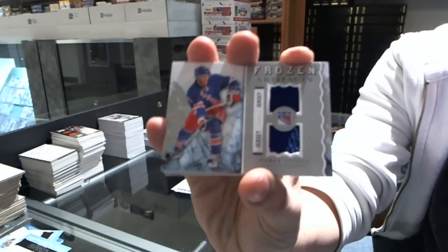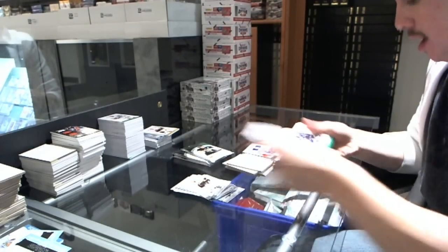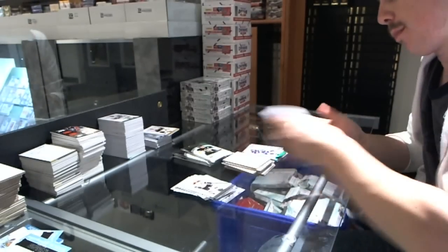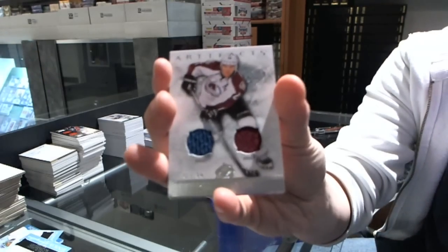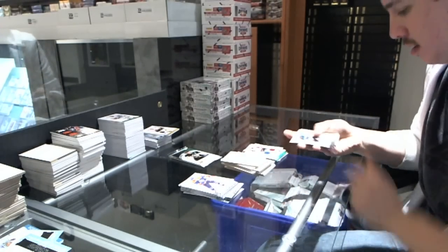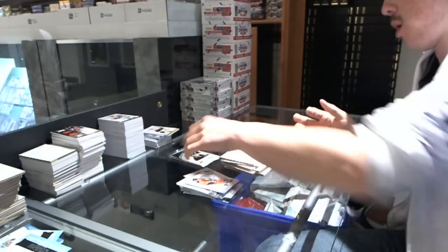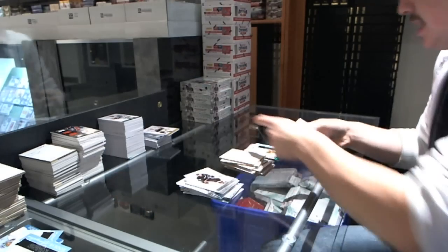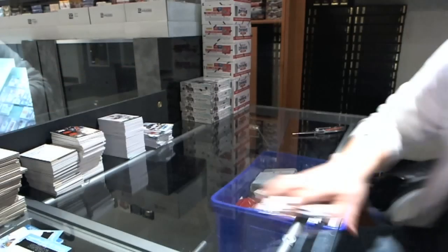Frozen Artifacts for the New York Rangers, Derek Stepan. Emerald number 99 for the Colorado Avalanche, Joe Sakic. Dual Jersey number 125 for the Colorado Avalanche, Paul Stastny. Rookie Redemption for the Chicago Blackhawks. Rookie to 999 for the San Jose Sharks, Tyson Sexsmith. Well, that box was a touch underwhelming.